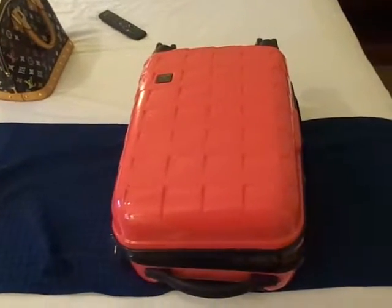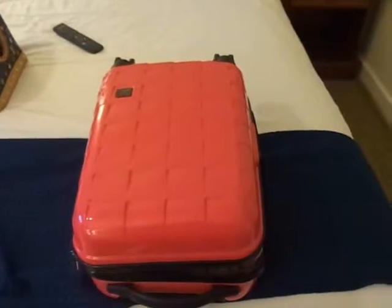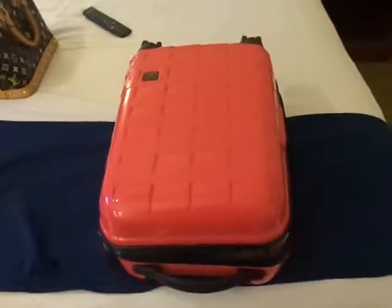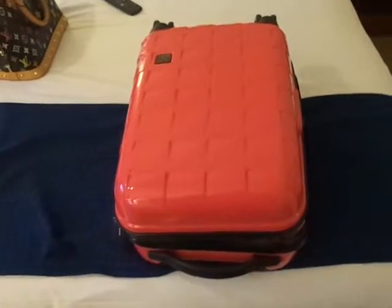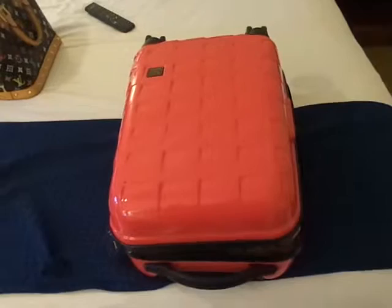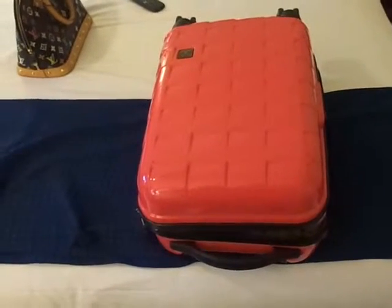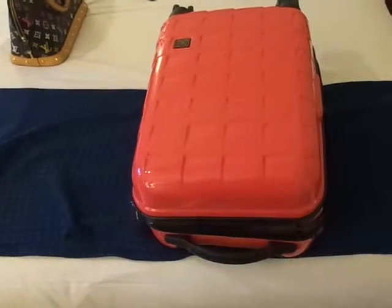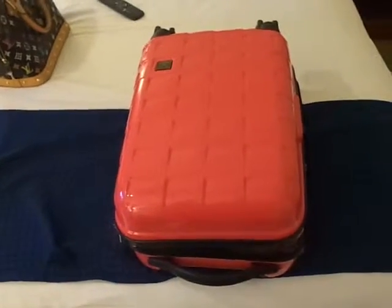Hi my beauties! I thought since I was going away — to Aylesbury, if you call that away — and I don't know if you've seen my previous video, I've done a tour of my hotel room. I'm here for two nights, my friend's getting married, so I thought I'd do a 'what's in my overnight bag or suitcase' video. This is my suitcase.